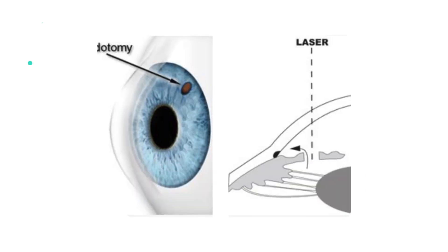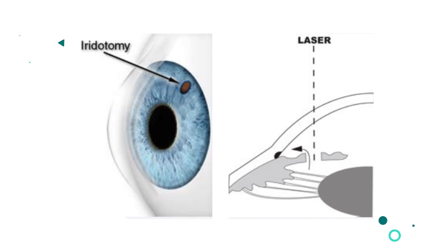Let's also mention laser peripheral iridotomy, used as an emergency treatment in acute angle closure glaucoma and as a prophylactic treatment to prevent it.